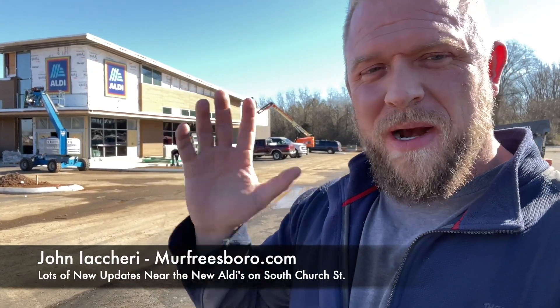Hey, what's up everybody — got a big construction update for you today, so bear with me on this video. I've had a lot of people writing in asking about everything that's going on around here. I'm all the way down south Church Street by Walmart where the new Aldi's is going in.